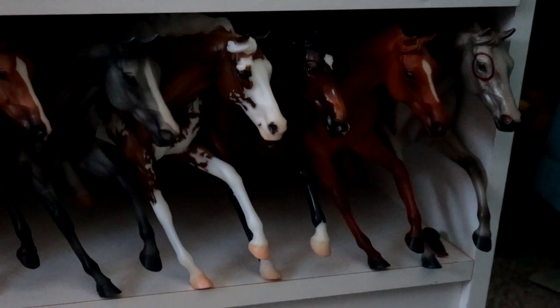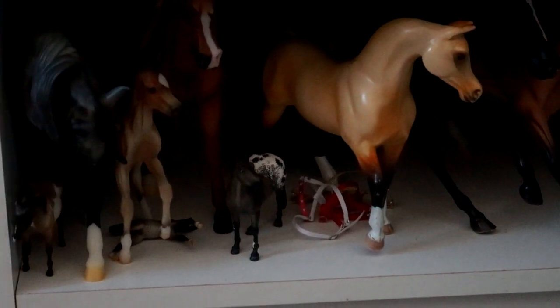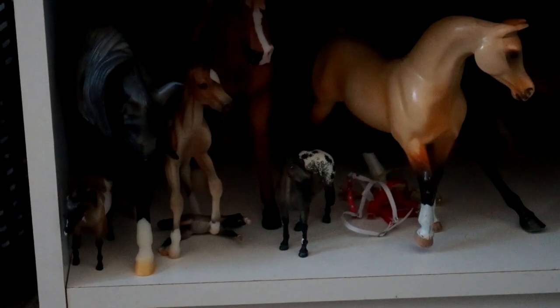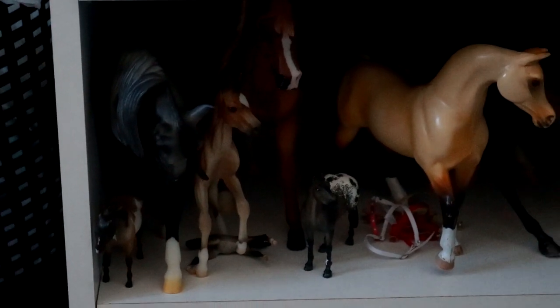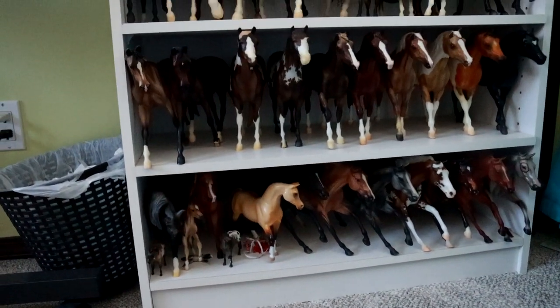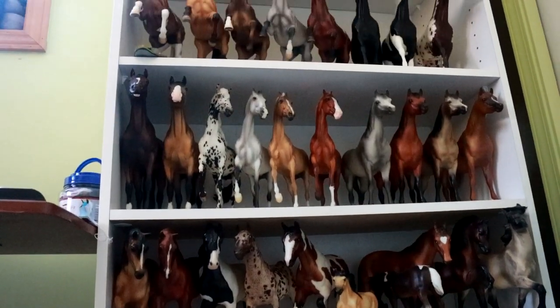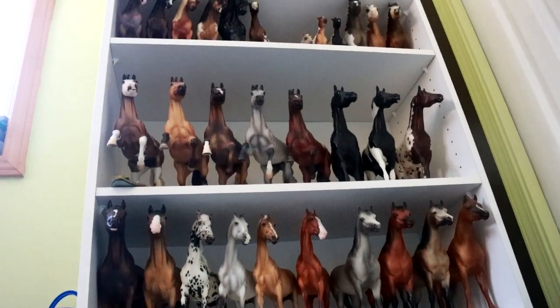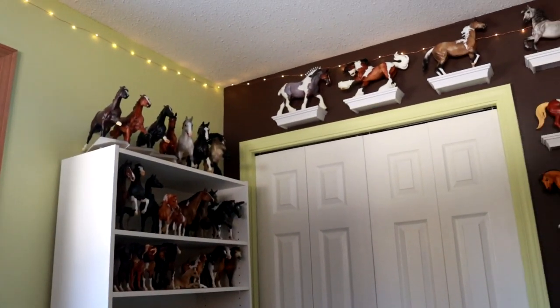The very bottom shelf contains a small Cigar conga, my very first Grand Champion, an old Stablemate custom, a favorite Stablemate — that's just Dream — Smoke, and a Classic Foal that I intend on customizing. These are kind of one-off horses, or horses that don't really fit in on the main shelf as much.